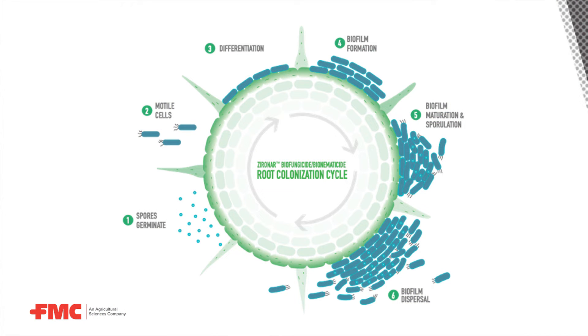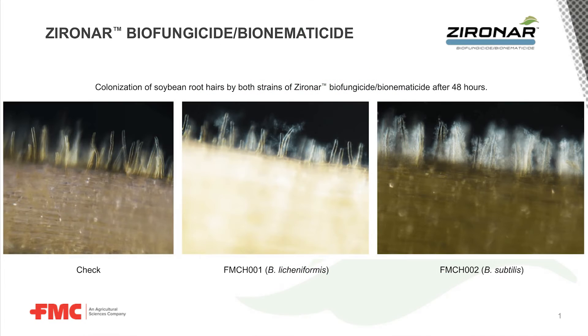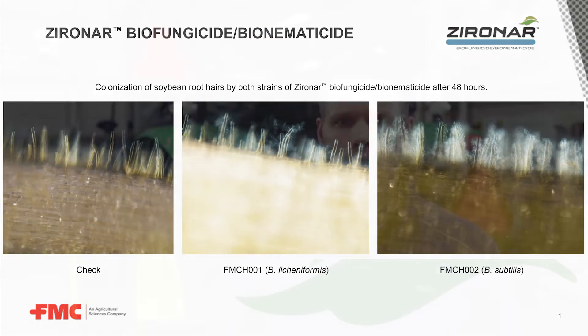We're able to achieve that because Xeronar is comprised of two root colonizing Bacillus bacteria, which begin colonizing the roots when the seedlings germinate. As the season goes on and the roots grow deeper into the soil, Xeronar grows with those roots and provides both a physical and a chemical barrier to infection. It's also helping to consume some of those exudates that the roots give off, which the diseases and the nematodes are using to home in on the roots, and the compounds it's producing are directly inhibitory to fungi and nematodes.